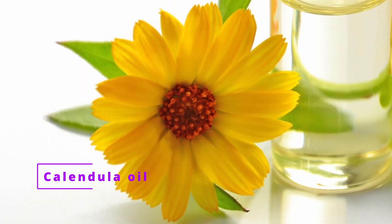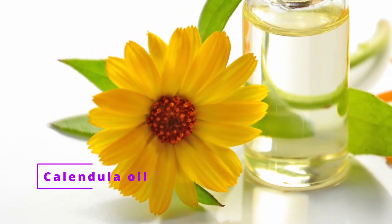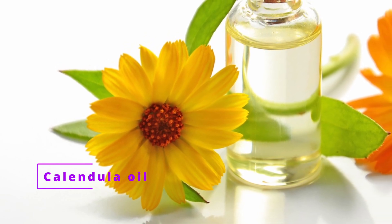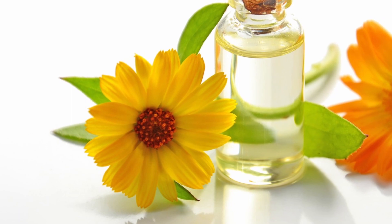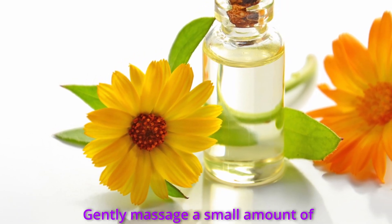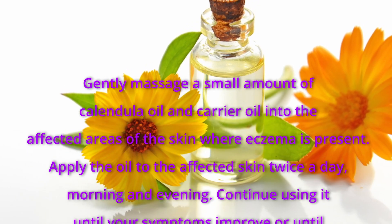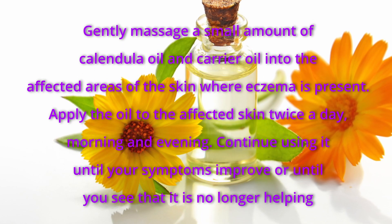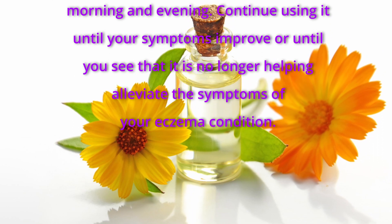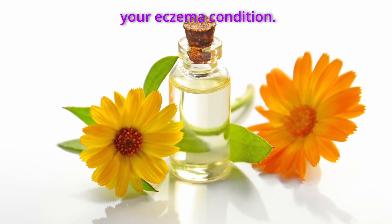Calendula oil is a natural botanical treatment that has been used for centuries in many cultures. It can help increase skin moisture and reduce inflammation, and is an excellent natural eczema treatment because it contains vitamin E, a powerful antioxidant that promotes healthy skin. Gently massage a small amount of calendula oil mixed with a carrier oil into the affected areas of skin where eczema is present. Apply twice a day, morning and evening, and continue using it until your symptoms improve or until it is no longer helping.